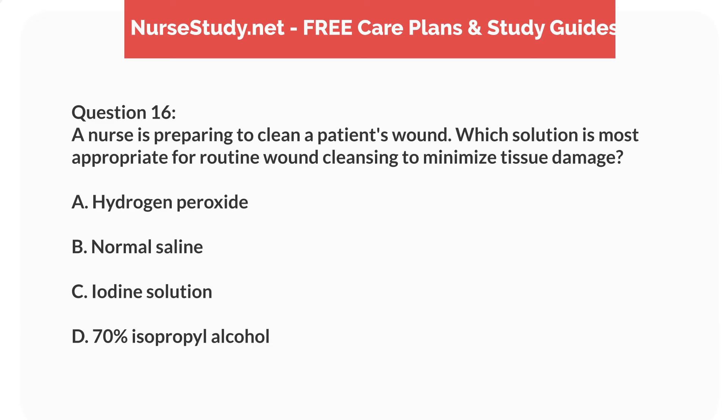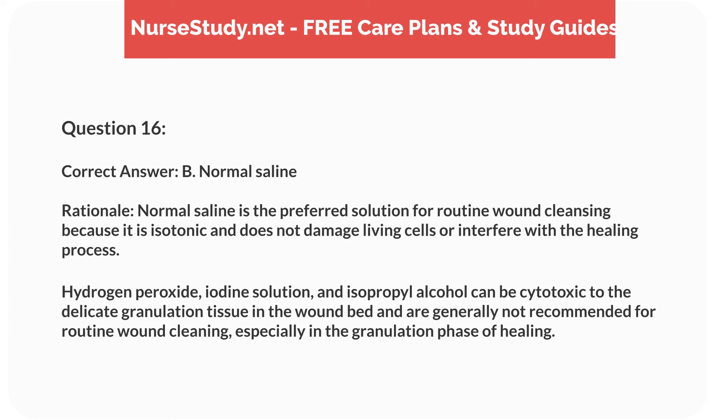Question 16. A nurse is preparing to clean a patient's wound. Which solution is most appropriate for routine wound cleansing to minimize tissue damage? A. Hydrogen peroxide. B. Normal saline. C. Iodine solution. D. 70% isopropyl alcohol.